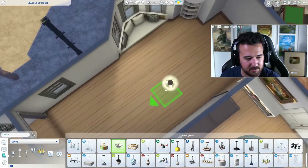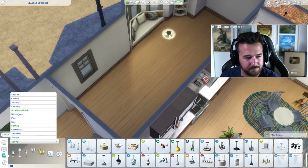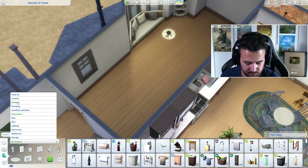I might actually just go with this one. No, I'm not doing the mason jars — they seem more kitcheny. And we didn't even use them in the kitchen, so I don't want to use those here.